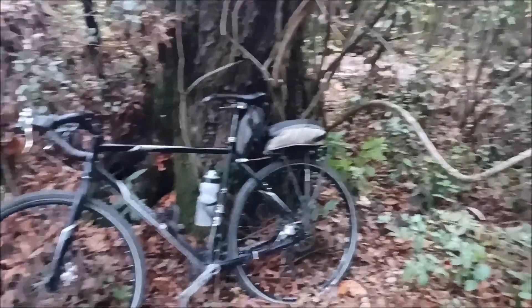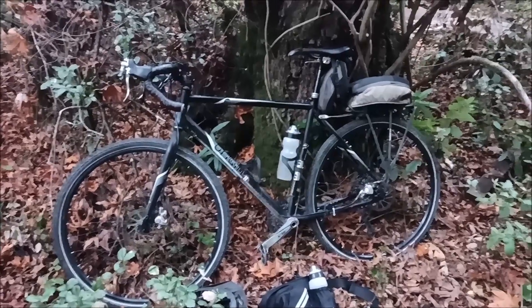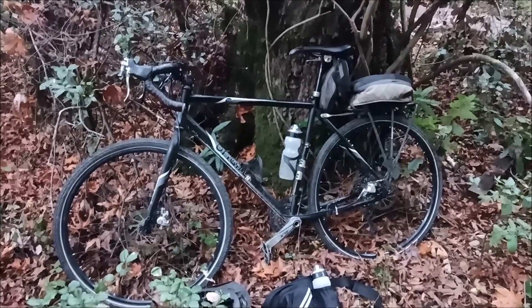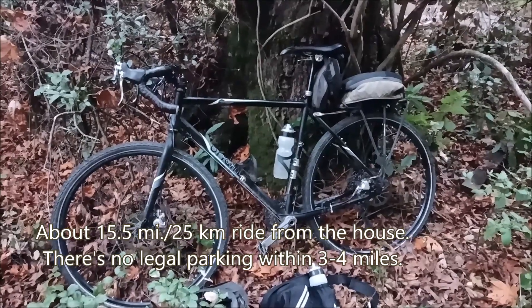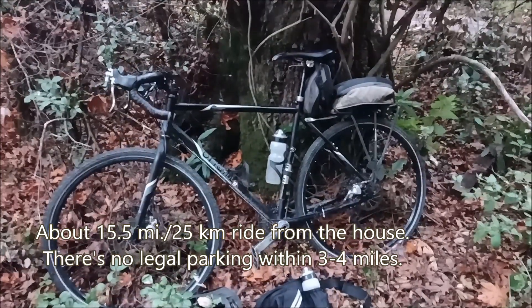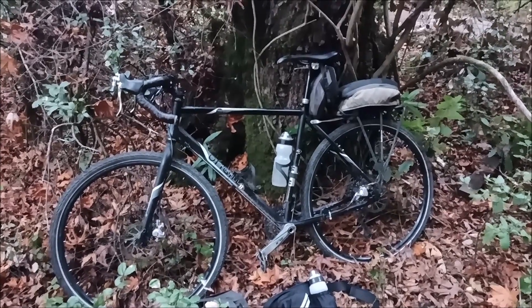Anyway, gotta pack up the bike and hit the road. Hope you enjoyed that little hike-a-bike — though I guess it was more hiking than biking on the video. I just rode up here; this is my way of getting up here and back. Gotta hit the road and get out of here before sundown. Hope you enjoyed that, and as always, thanks for watching.